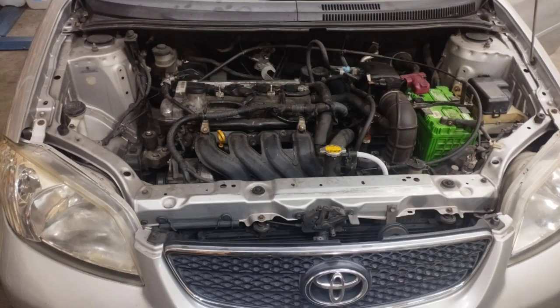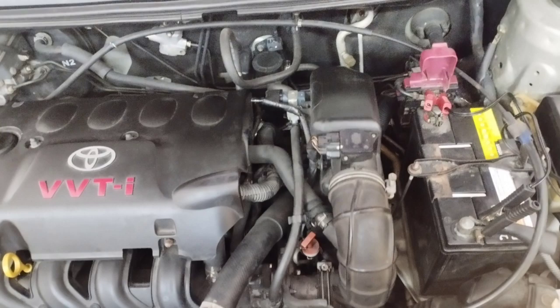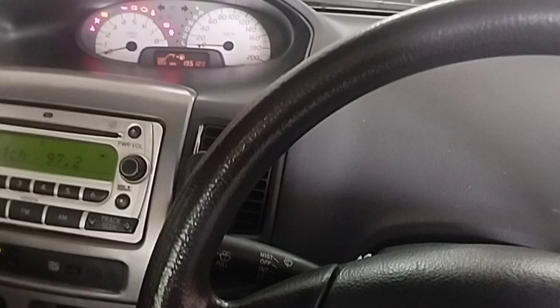How to fix a Toyota Vios engine misfiring while driving with no fault codes. The check engine light comes on with the ignition key on, but after starting the engine the check engine light is off. See the full how-to check and repair guide in this video.